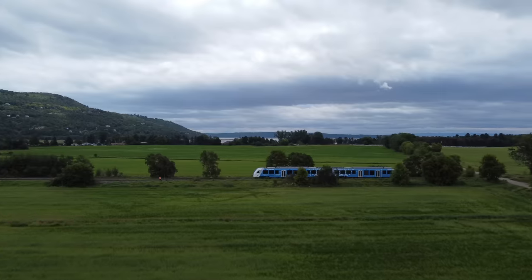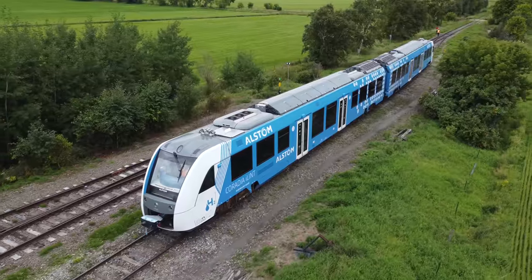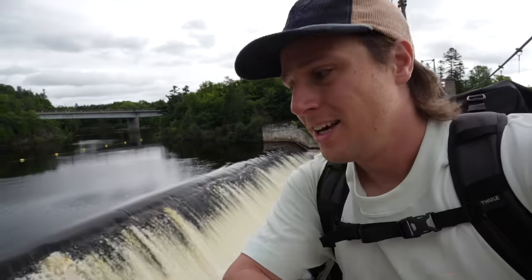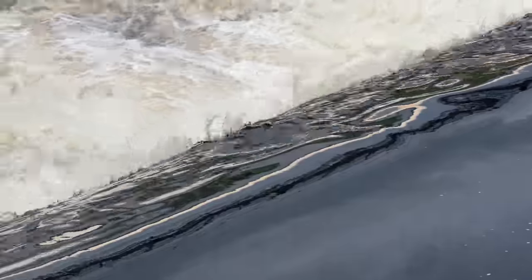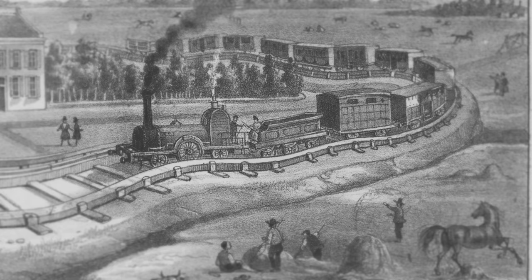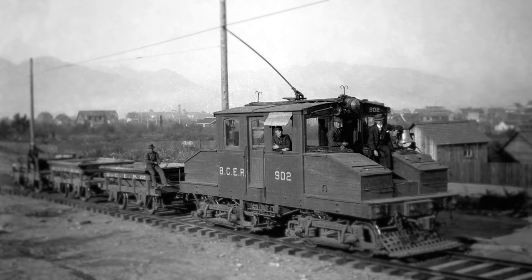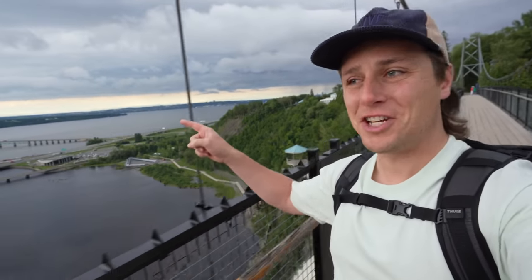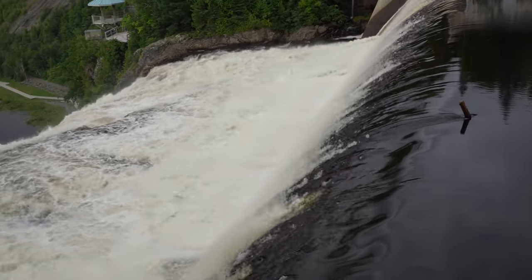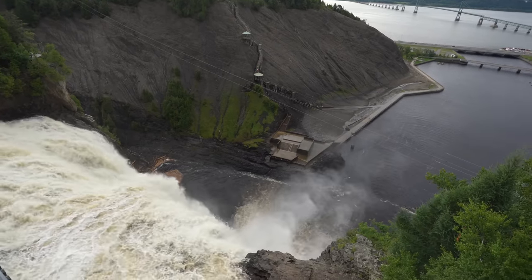We've come to Quebec City to ride North America's first and only hydrogen-powered train. You might be wondering why we're starting a train video here at the Chute Montmorency — that's because since trains began, they've been running under the power of water. Steam trains use water; electric trains use hydroelectric dams converted into electricity. But the main reason is our train station is right down there. Not only is water the byproduct of this train, but all of this water could be the fuel for the train too.